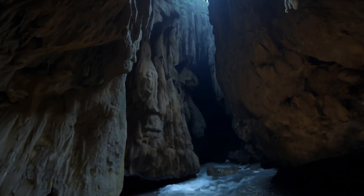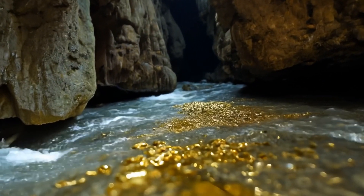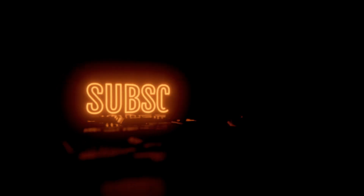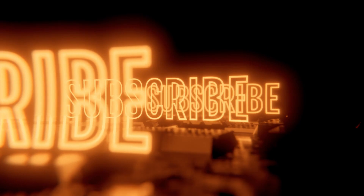If you enjoyed this exploration of the world's largest caves, we invite you to engage with our channel. Don't forget to subscribe, like, and share this video with fellow adventure enthusiasts. Your support helps us continue to bring you captivating content about the wonders of our planet. Explore our related videos to dive even deeper into the mysteries of nature. Thank you for joining us on this adventure, and we can't wait to see you in our next exploration.